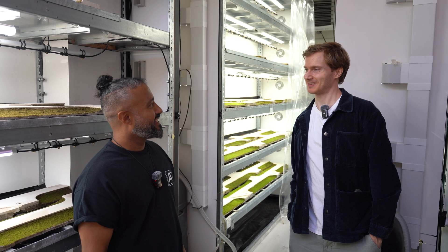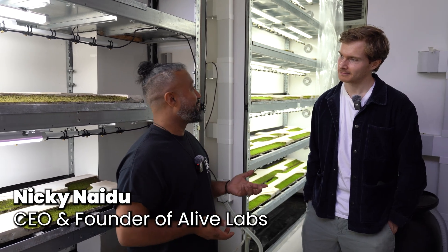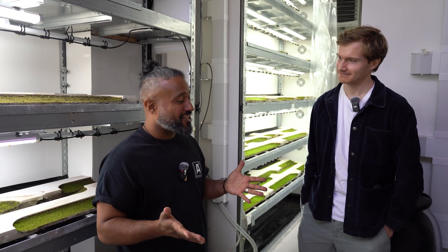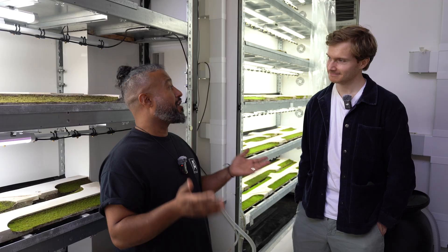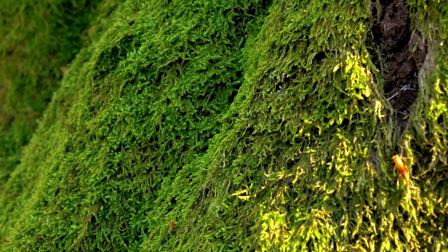Why moss? We find moss incredibly beautiful. It's simple, humble, and it charmed us. Moss is actually one of the oldest plant species — it's classified as a bryophyte, 450 million years old, but they perform a great function.